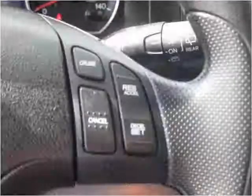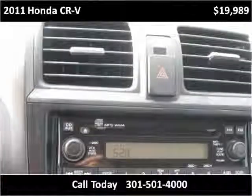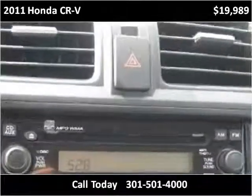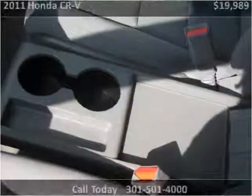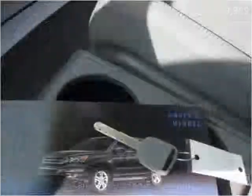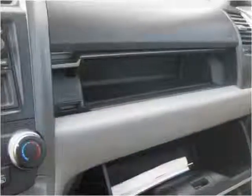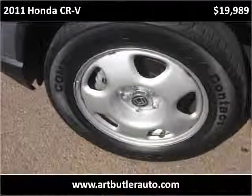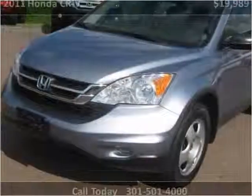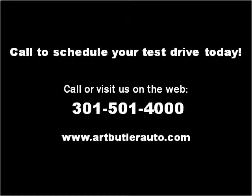Thank you. Please visit our website at artbutlerauto.com.